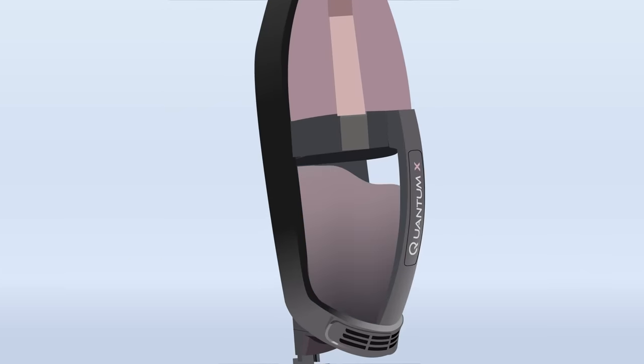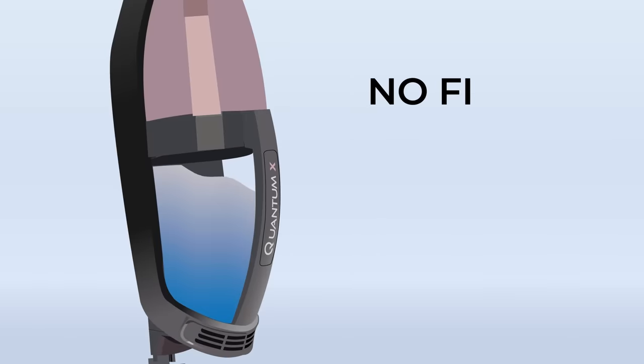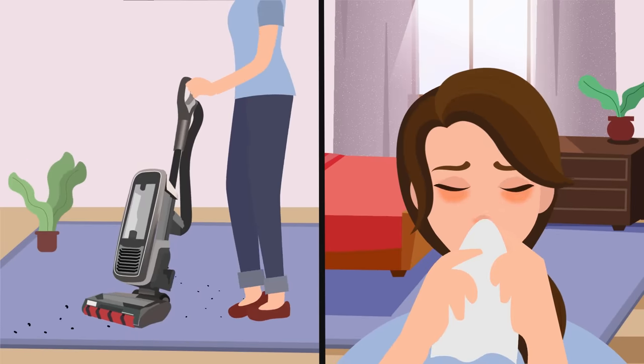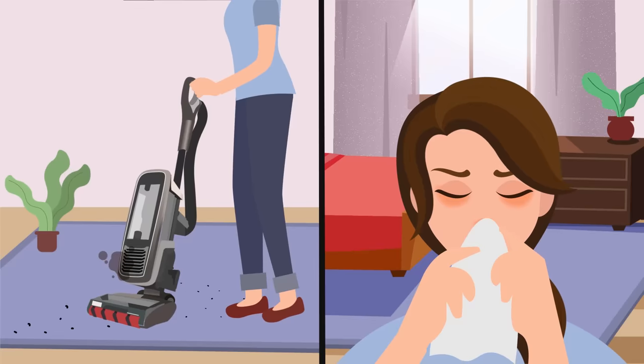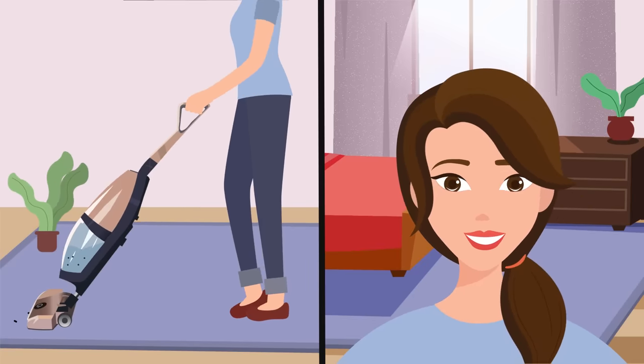Instead of a filter or bag, everything is filtered using water. Unlike every other vacuum on the market, Quantum X has zero filters — just water. It is ideal for people with allergies. Traditional vacuums often let out very small particles in the air, but water vacuums remove nearly all airborne pathogens.